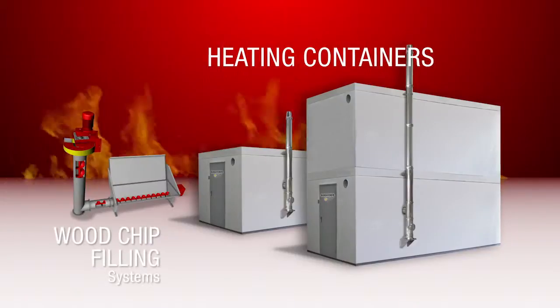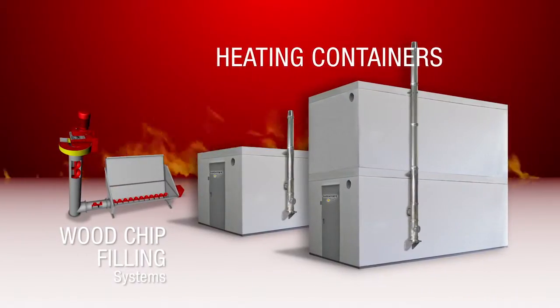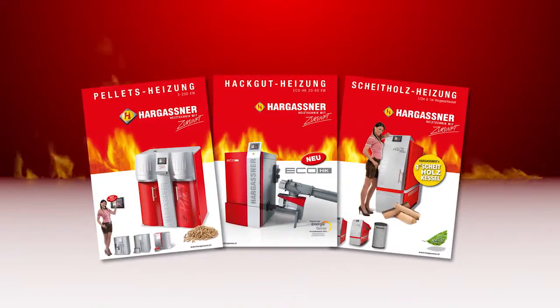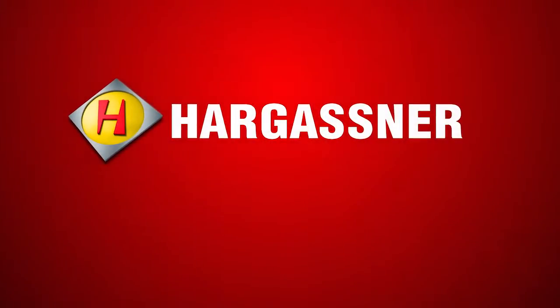In addition, containerized heating systems and wood chip filling systems are also available. Are you curious? Order your product-specific brochure or see one of our local and highly trained representatives. Hargassner — heating technology for the future.